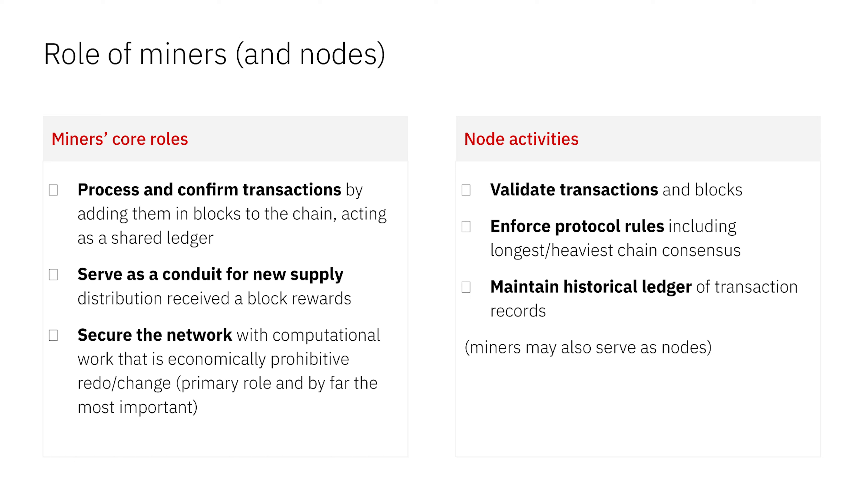What's the role of miners in a proof of work network? People kind of get confused — you hear a lot of people talking about miners validating transactions, but they don't. Nodes validate transactions. Miners can be nodes, but miners process and confirm transactions and add them to the chain. Their main function is to secure the network — to add computational work to the chain so that it's economically prohibitive to redo or change it. They also serve as a conduit for new supply and distribution entering the market.